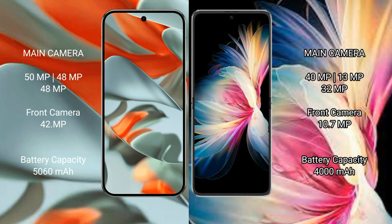Google Pixel 9 Pro XL has a 5060mAh battery with 37W fast charging support. Huawei P50 Pocket has a 4000mAh battery with 40W fast charging support.